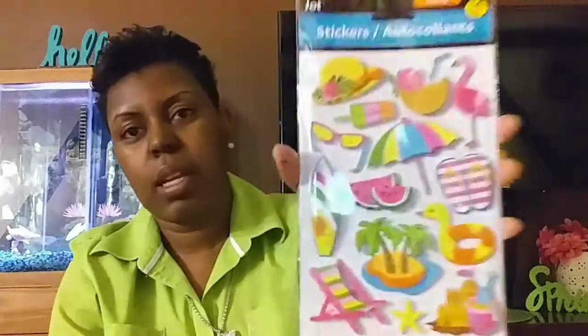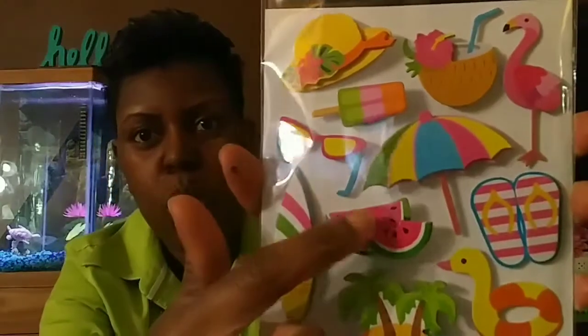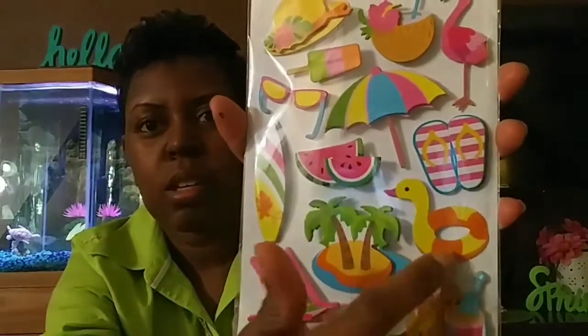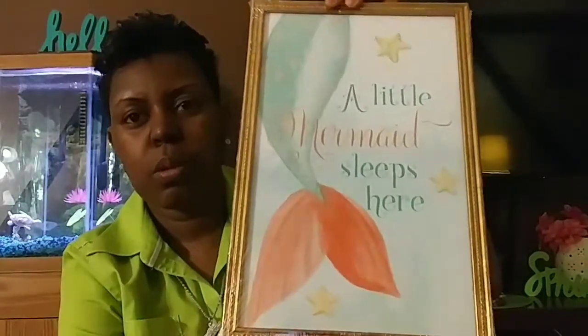My friend Courtney got me these stickers — I love them, especially the coconut drink, the watermelon, the little ducky float, the popsicle, and the flamingo. Super cute! She also picked up this 'A Little Mermaid Sleeps Here' sign for Bria's room — I love it, it's so pretty.